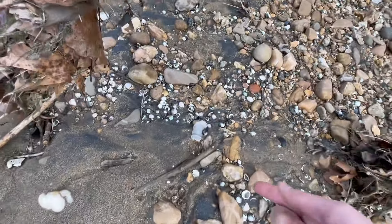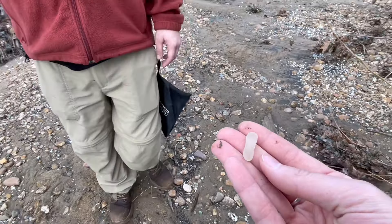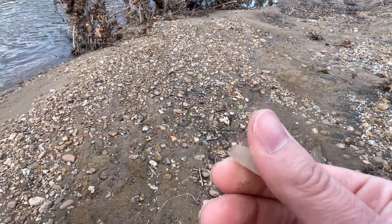And look, look — another neck bottle. What a good day. Found this kind of long skinny bit — weird, isn't that strange? I have no idea what that would have been to, but it's cool.